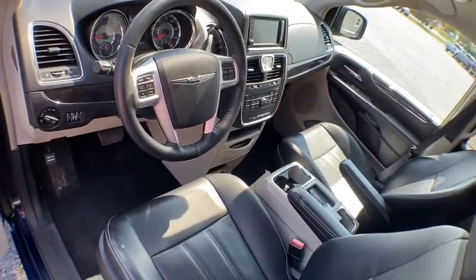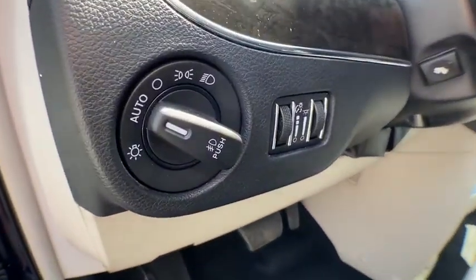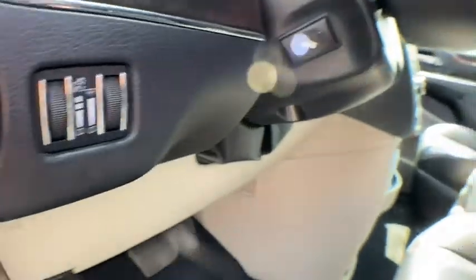Cruise control, auto-dimming rear-view mirror. This beauty is sure to make you the talk of the neighborhood, so call or drop in for a test drive today.